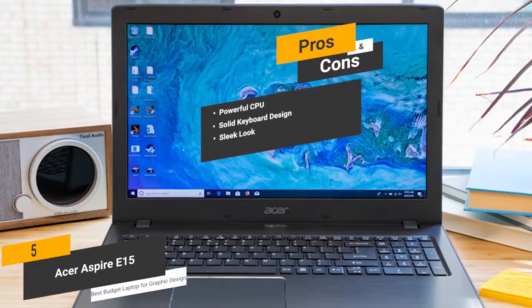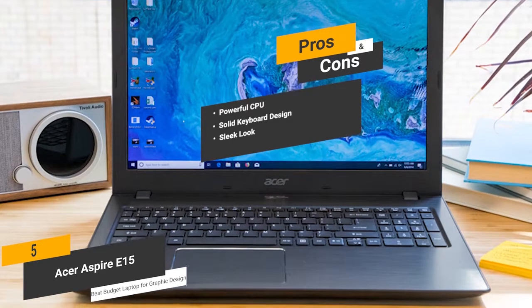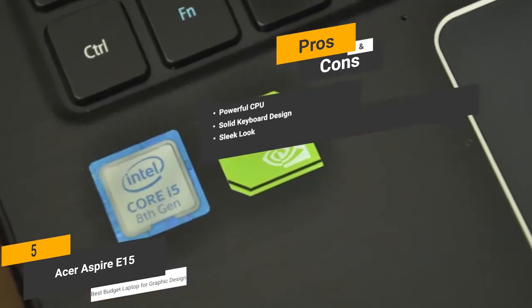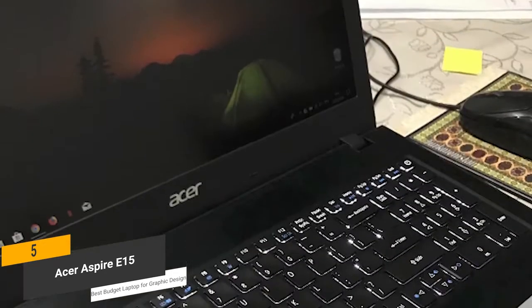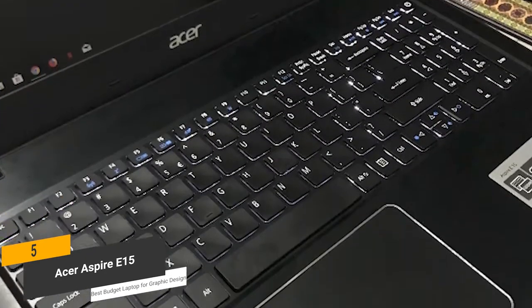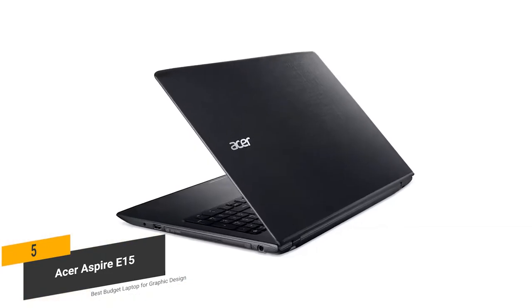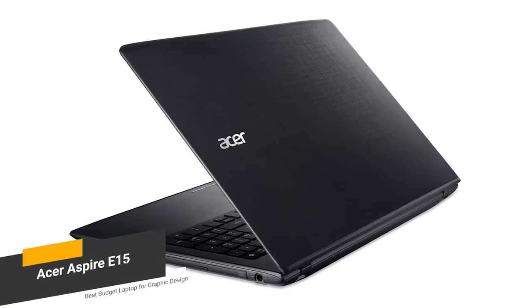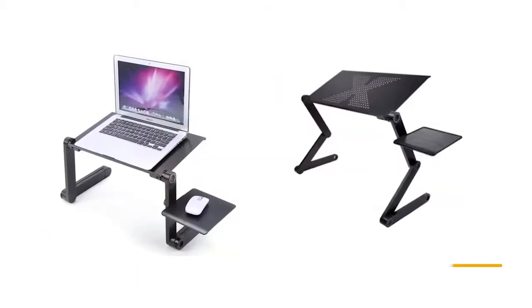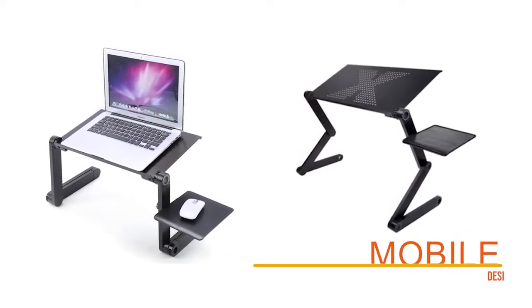The laptop has a sleek look — the smooth and clean design gives it a nice overall appearance. For the cons, the graphics card could be a little better. If you're looking for a good laptop for graphic design work on a budget, this one is a good choice. It doesn't offer a ton of bells and whistles, but it will definitely get the job done efficiently.